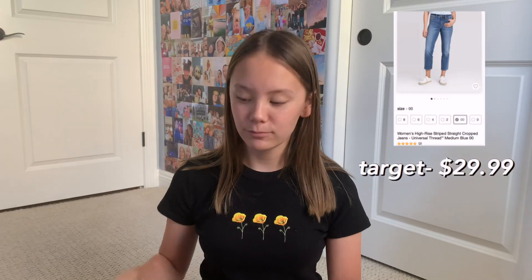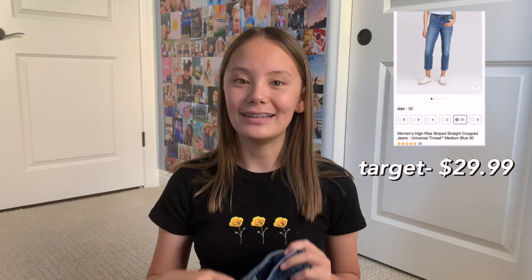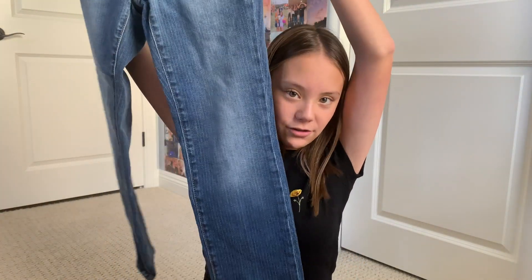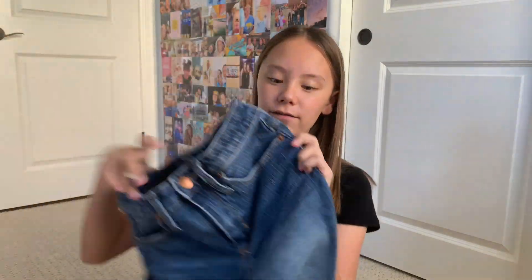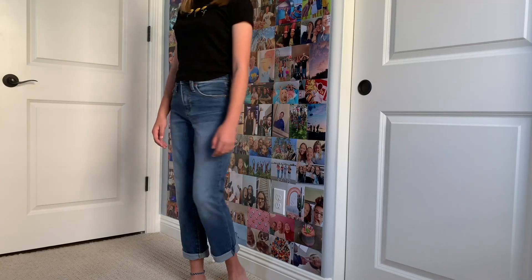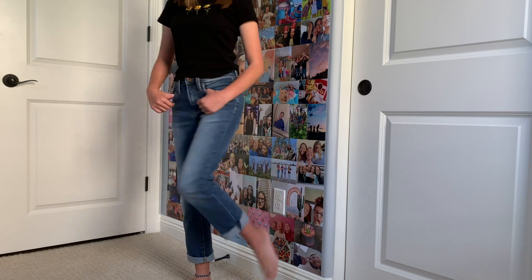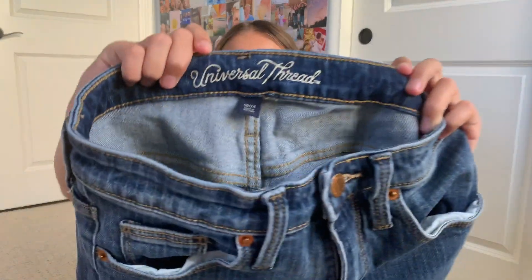The last thing I got from Target was this pair of jeans. These are a size 00 in women's, which I'm pretty sure is an extra small. They are like mom jeans — straight and cropped — and they have these tiny stripes on them. I don't know if you can see on camera but they have stripes on them. These fit me super well, I don't need a belt for the waist, and they're really comfy for jeans. These are the brand Universal Thread. I would definitely recommend these jeans.